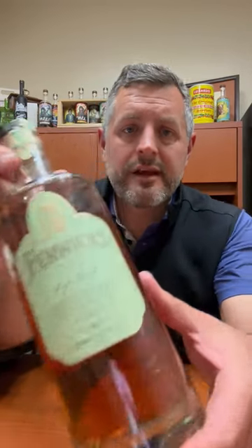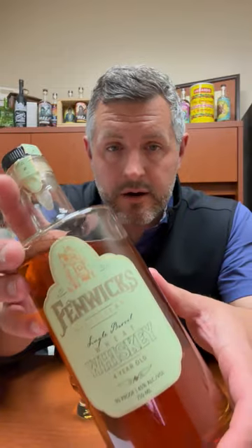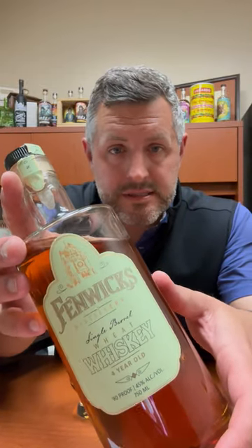All right, so today I'm taking a look at Fenwick's Wheat Whiskey out of Rensselaer. However, this is distilled at MGP. Did you know that MGP actually makes a 95% wheat whiskey — exactly the same mash bill structure, except different grain, as their 95% rye whiskey? So it's not something you see out there very often, so when one pops up, I think it's worth picking it up and giving it another taste.